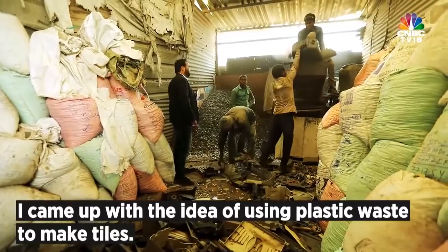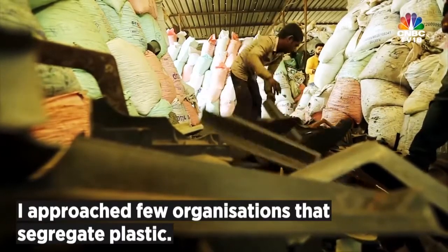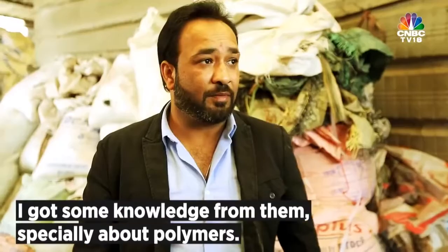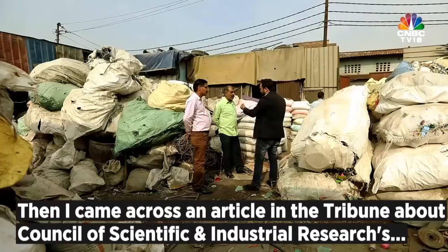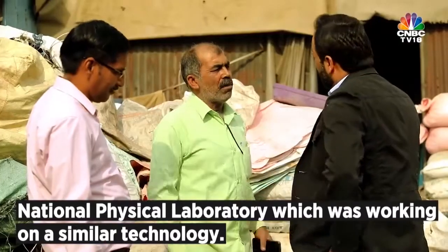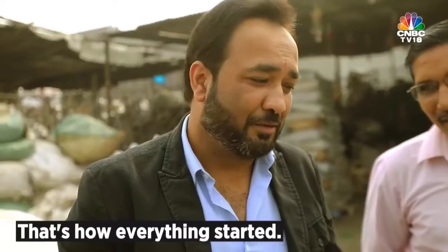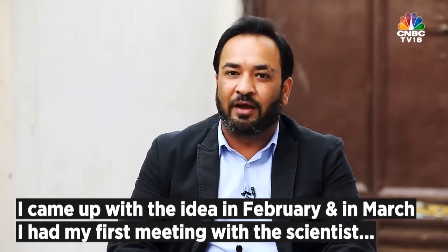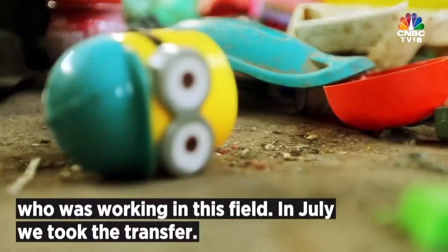The idea for tiles clicked, so I approached two or three organizations which already segregate plastic. I got knowledge from them about polymers. Then I came across an article in a tribune about CSR and NPL — it was about technology. I thought, I'm looking at something like this, so let's collaborate with NPL. In February I got the idea, in March I got a first meeting with scientists who were already working on this technology, and we transferred it in July.